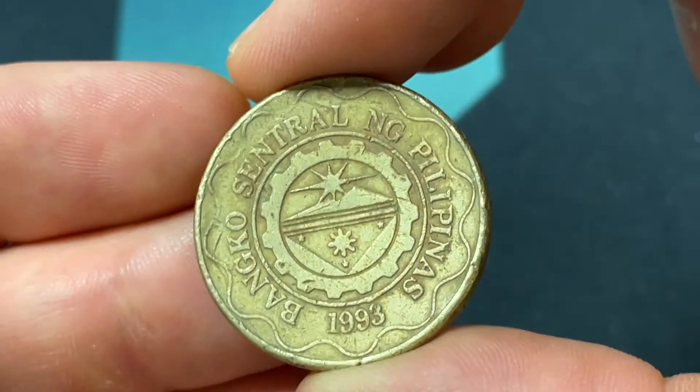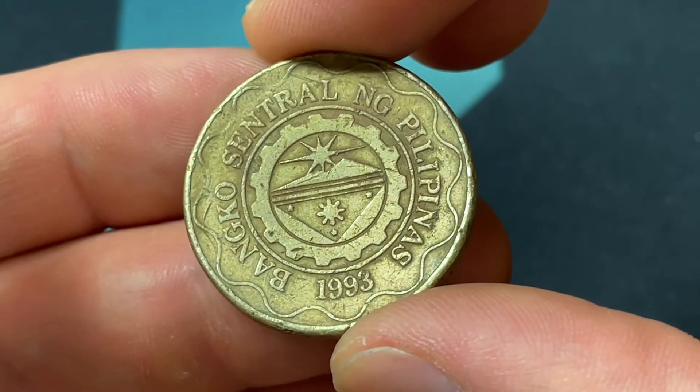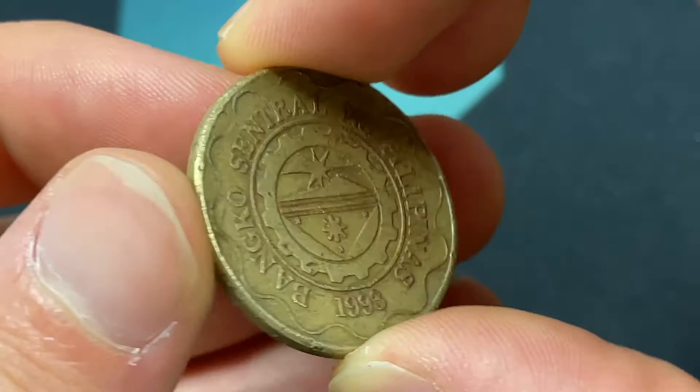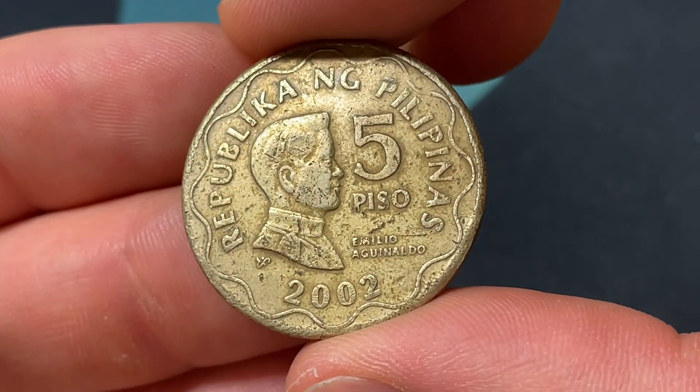The 5 Piso is going to be worth about 10 cents, so that's the basics for the value. In nice condition, a collector might pay 50 cents to a dollar for it, but really you're just going to be limited, as it is a current circulating coin.